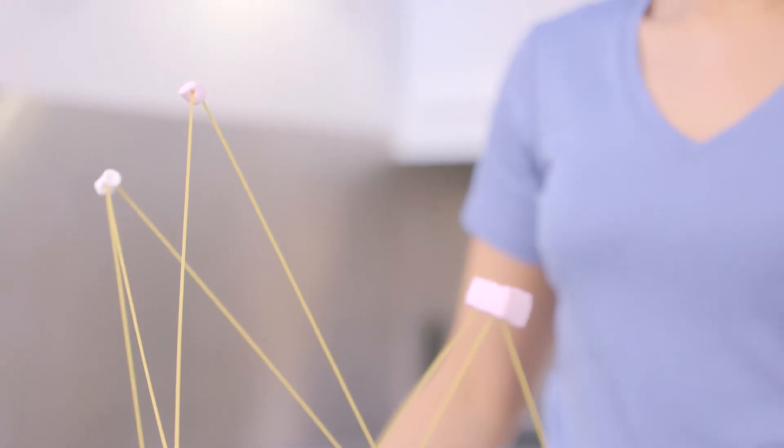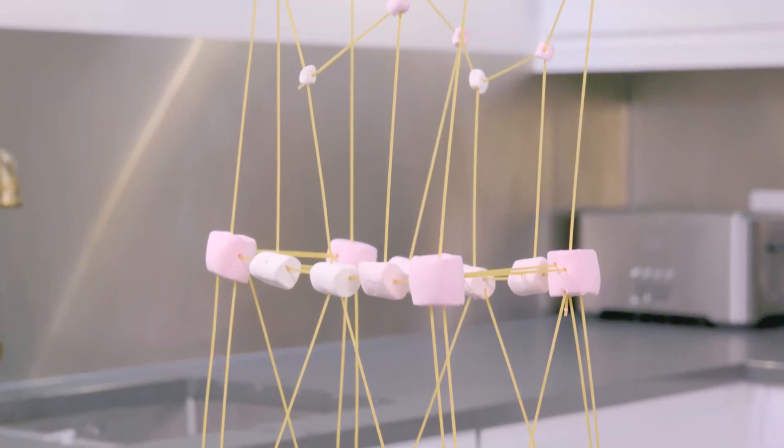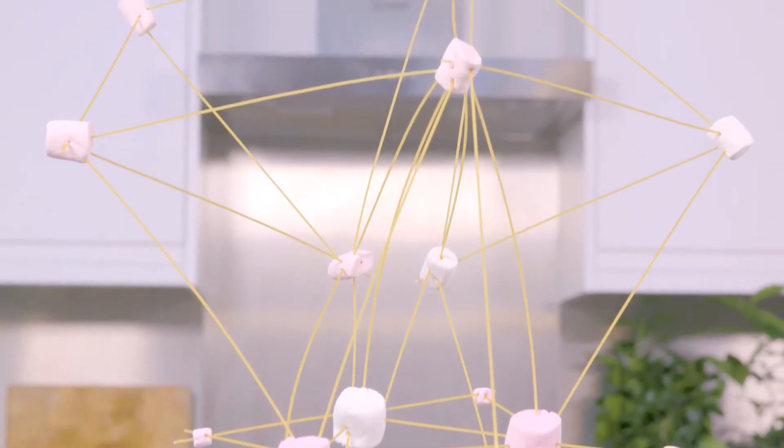Try also building the strongest structure you can. You can test which is strongest by adding masses to the top and seeing which can hold the most. Take a look at some of the structures we've built.